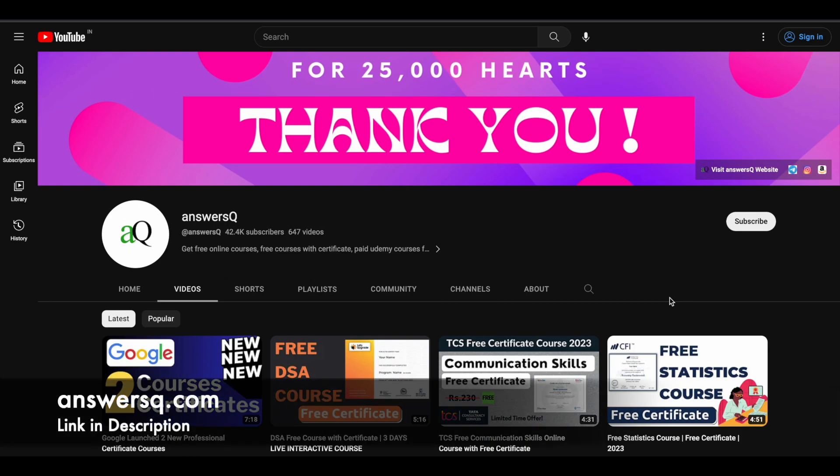Hi, buddy. Welcome back to AnswersQ. In this video, we'll see how you can get all the premium courses offered by CodeCloud for free of cost.